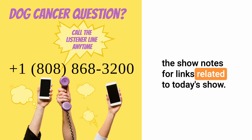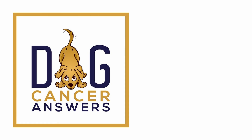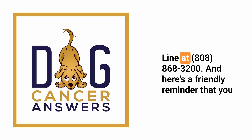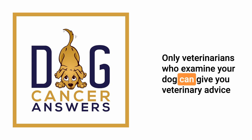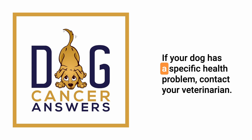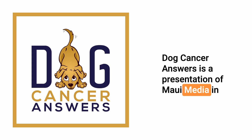Check the show notes for links related to today's show. I'm Molly Jacobson from all of us here at Dog Podcast Network — I'd like to wish you and your dog a very warm aloha. This podcast is provided for informational and educational purposes only. It's not meant to take the place of the advice you receive from your dog's veterinarian. Only veterinarians who examine your dog can give you veterinary advice or diagnose your dog's medical condition. Dog Cancer Answers is a presentation of Maui Media in association with Dog Podcast Network.